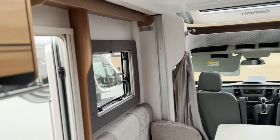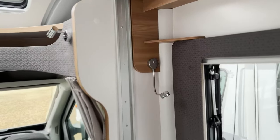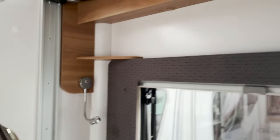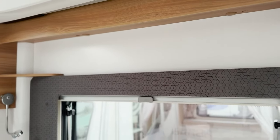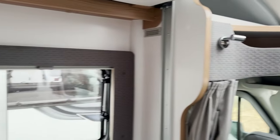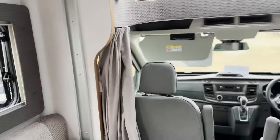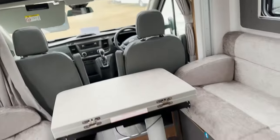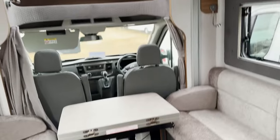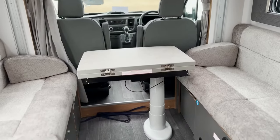You get the nice fabric surrounds to the windows and some nice little adjustable lights. You do lose lockers here because of this, but it feels very light and spacious in the front dinette lounge area. This will provide you four of the six berths in this one across the bottom, but also with the drop-down bed. And you've got the standard Adamo table.